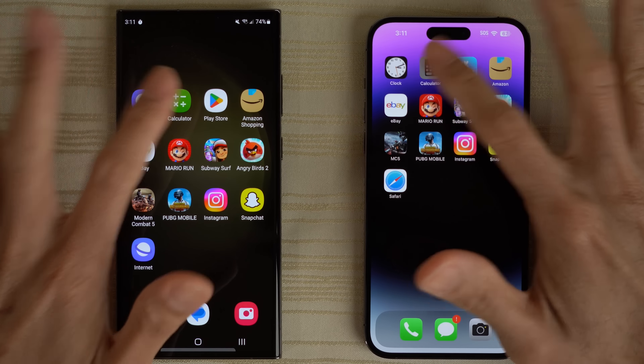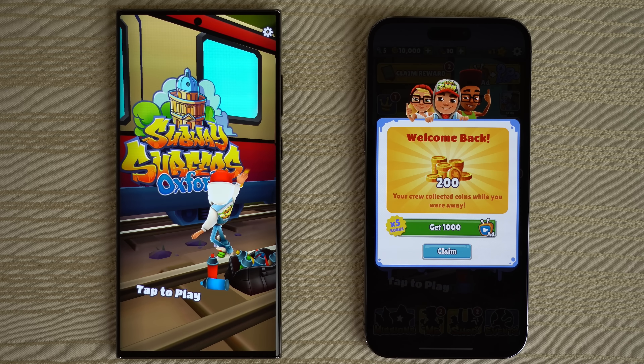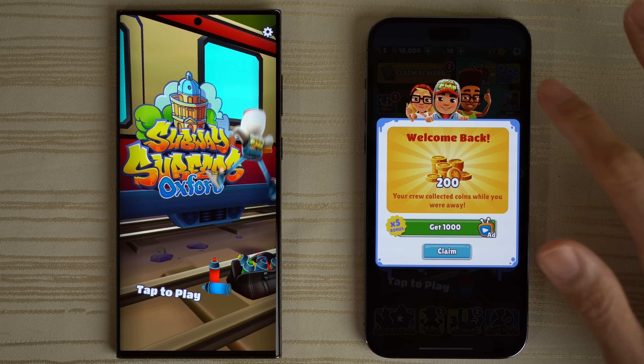Subway Surf — both are loading super quick. Very close, but I think the iPhone was a little bit faster. Getting past an ad on one of the phones — we'll tap to play.